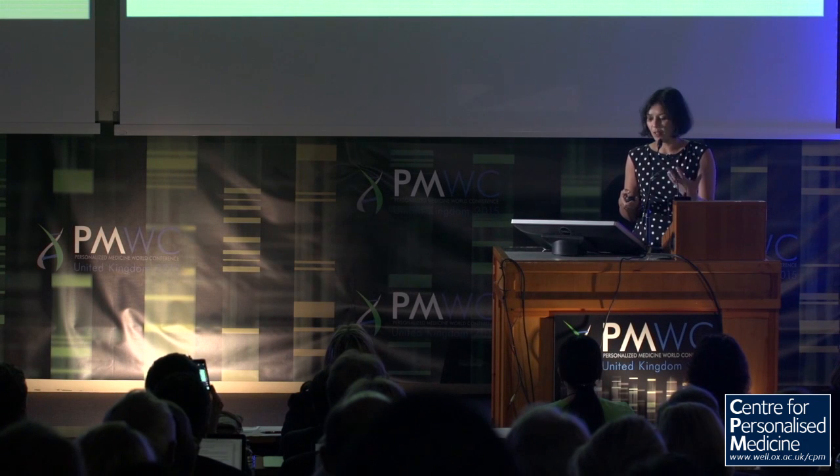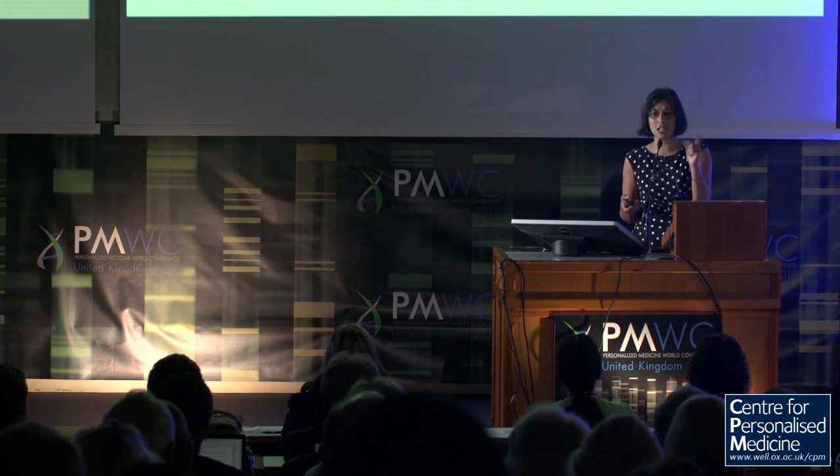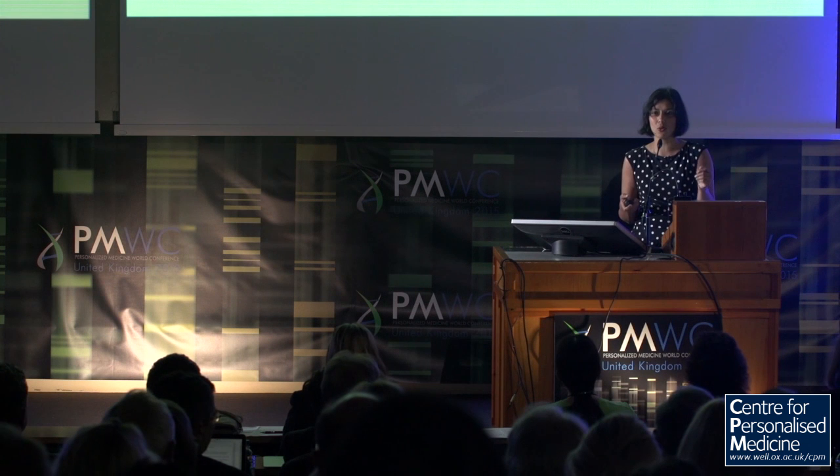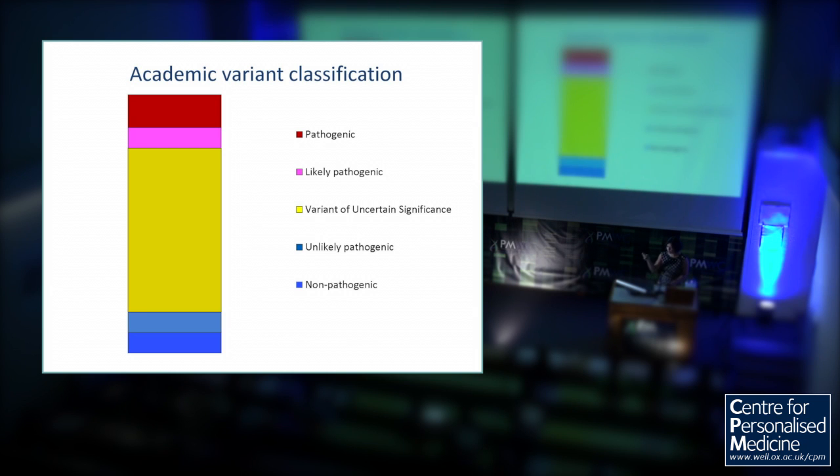There are a few problems with the five-tier system. One, most variants end up in the unknown category — that's not ideal. Second, in the clinic there's usually only two things: you're either going to do something or you're not. Five into two doesn't go very well. You also have four different thresholds to decide, and you end up spending an awful lot of time on the lower end — is it unlikely to be pathogenic, or is it definitely not pathogenic? It's very hard to say something is definitely not something. From the clinical perspective, you're either not going to do something, or not going to do something — so we really don't want to spend so much energy there.